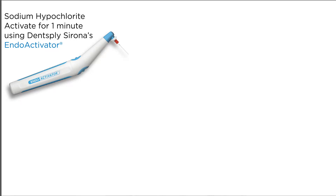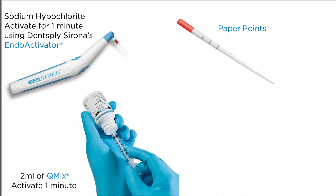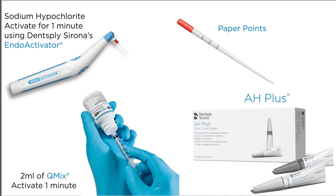For irrigation, I used sodium hypochlorite, activated for one minute with the EndoActivator, dried that, used two milliliters of QMix, and activated that for one minute, and dried it with paper points. I then went ahead and sealed it. I obturated using the continuous wave vertical obturation method.